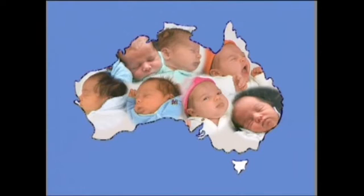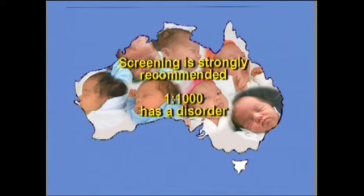The newborn screening test is an important test for your baby. It is free and part of the normal care of newborn babies in Australia. Screening is strongly recommended, as one baby in every thousand has a disorder which needs early diagnosis to avoid problems.